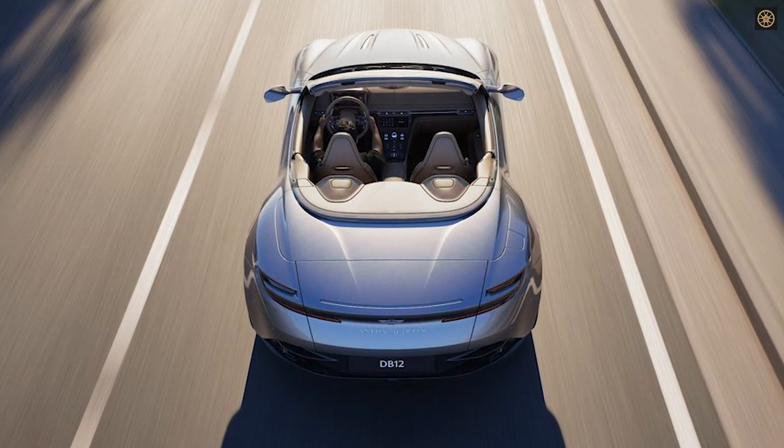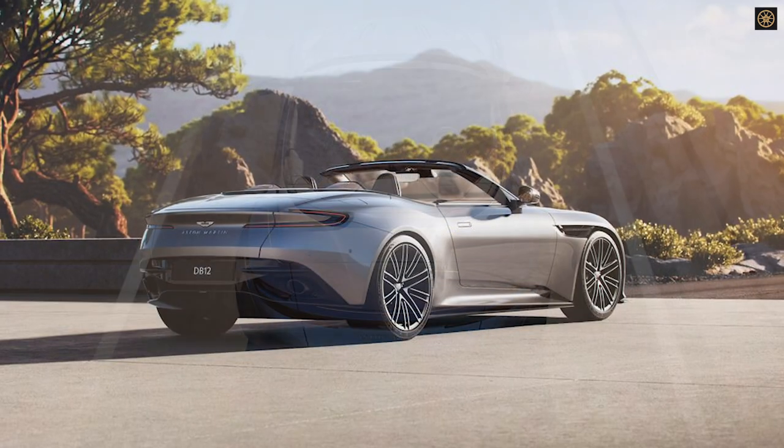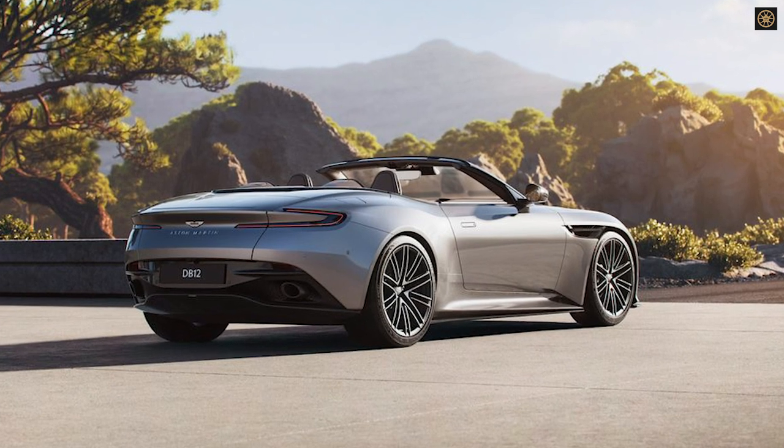The DB12 Volante stands out with its option of carbon fiber or wood veneer seatbacks, coordinated with the door trim inlay, enhancing its interior style.